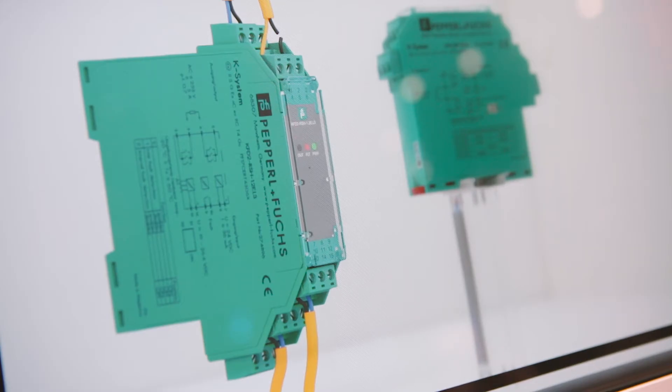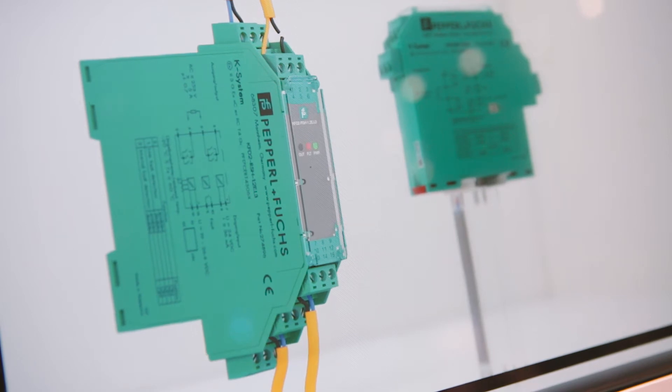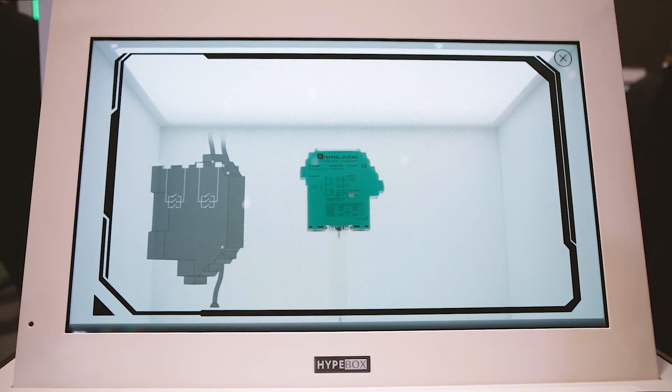Using safety relays helps you achieve a higher level of reliability, thanks in part to redundant architecture and the ability to monitor the entire signal loop without additional wiring. My name is Andreas Grimsel and I am Product Marketing Manager at Pepperland Fox.